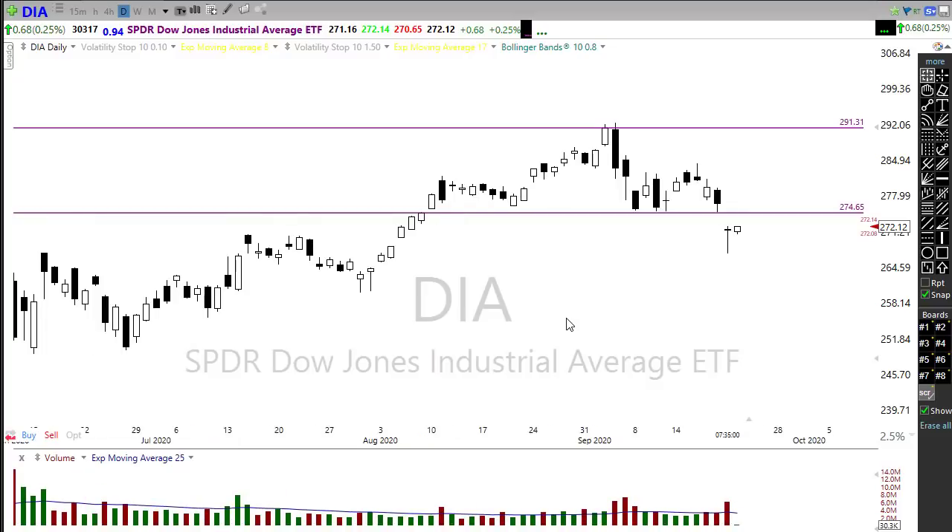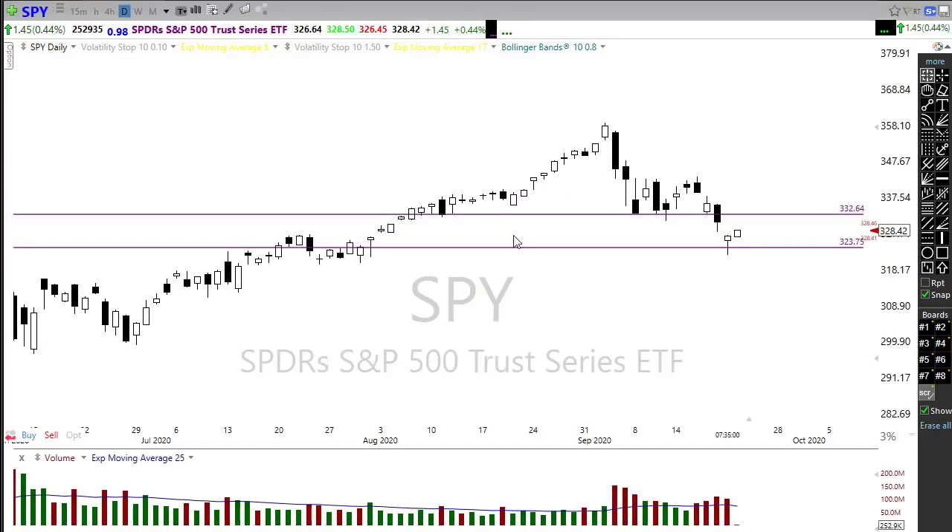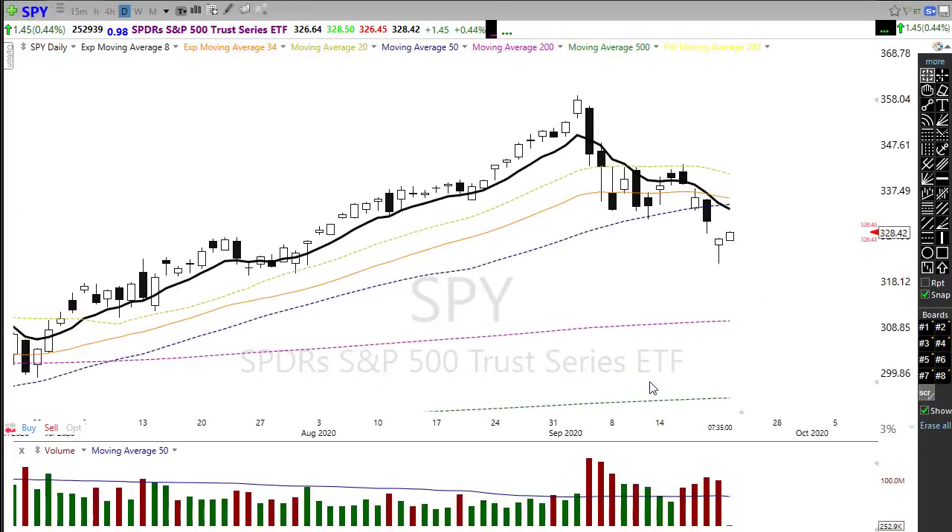Let's take a look at SPY. SPY also saw pretty damaging price action yesterday, breaking down below its 50-day moving average with a significant sell-off. Notice the 8 EMA has crossed down below the 50-day, leaving us with a fairly significant resistance level above. We'll want to be respectful of that — as the relief rally comes into play, we'll just be rallying right back into a pretty significant price resistance point and some difficulties we may have to face.